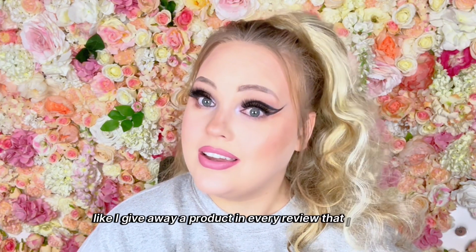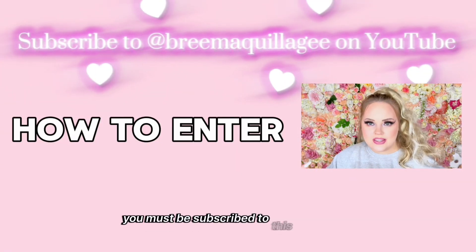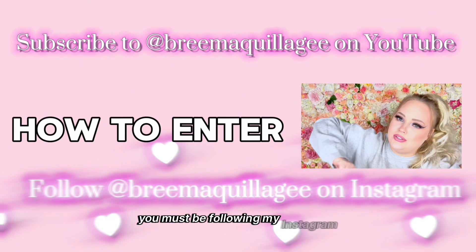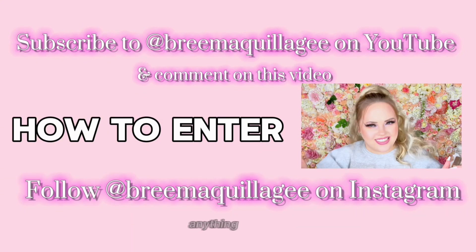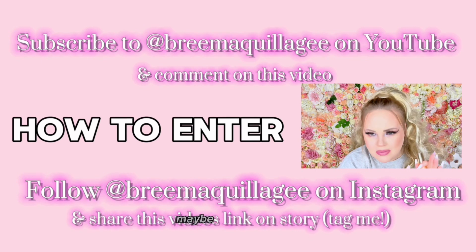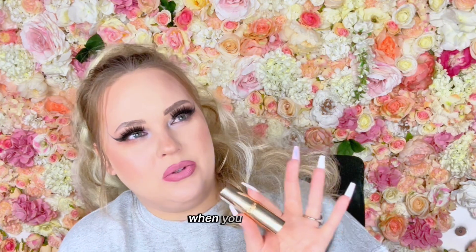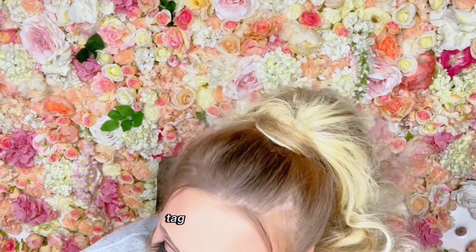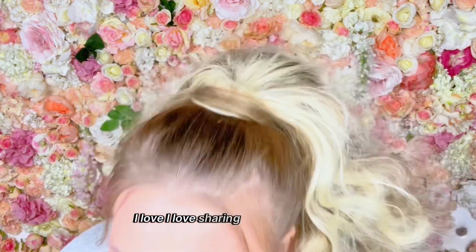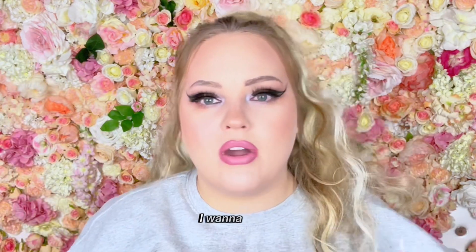I give away a product in every review I make, so go watch all of them to win more. To enter the giveaway: you must be subscribed to this YouTube channel, you must be following my Instagram, comment below anything, and share the link to this video on your Instagram story — screenshot it too — and tag greenbackash. When you win, please send me a picture of you wearing it. I love seeing you guys tag me.